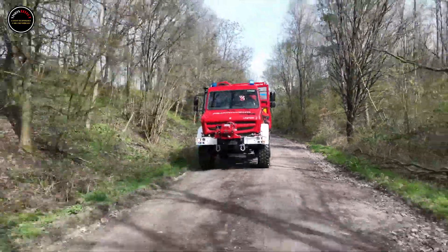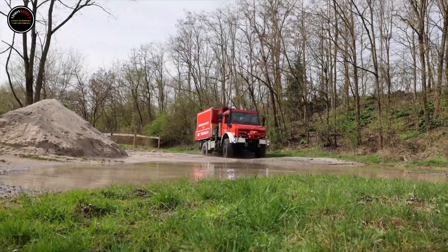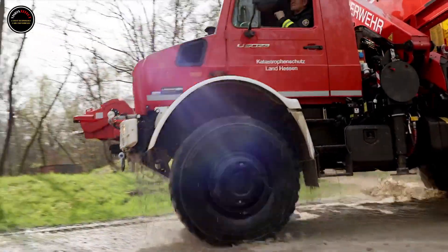The Unimog guarantees optimum performance with maximum off-road capability without being affected by fires. All lines underneath the vehicle are fire-resistant, allowing firefighters to continue driving even in the most critical situations.